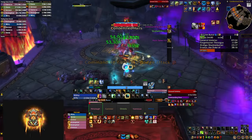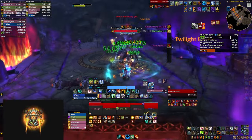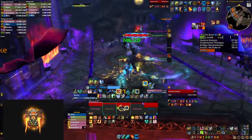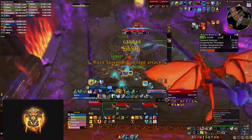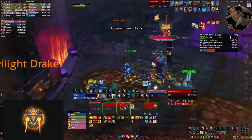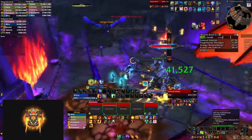Ladies and gentlemen, today we're gonna be talking about which one is better: Healing Stream Totem or Cloudburst Totem when you're playing Restoration Shaman. We're gonna cover both Mythic Plus and Raid, and if you wanna see a full Restoration Shaman guide for Mythic Plus, you can check the description below or the cards above.